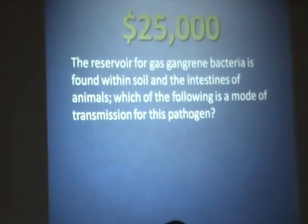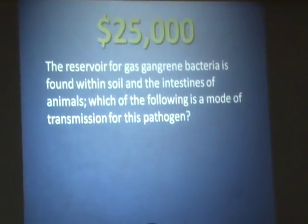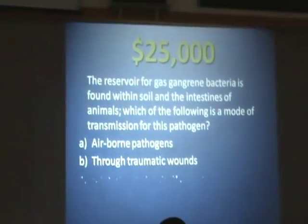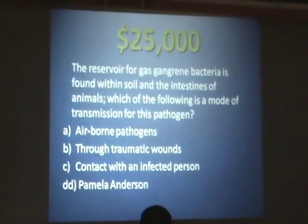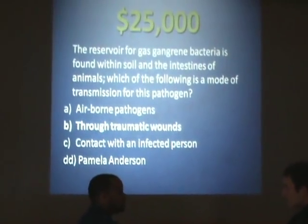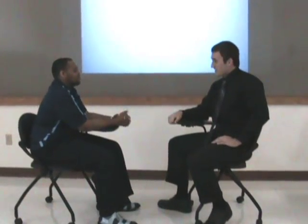The reservoir for gas gangrene bacteria is found within soil and the intestines of animals. Which of the following is the mode of transmission for this pathogen? Is it A, airborne pathogens? B, through traumatic wounds? C, contact with an infected person? Or D, Pamela Anderson? I'm going to go with B, through traumatic wounds. Are you sure? I'm positive — not answer D. You are correct for $25,000. Josh, you just won $25,000!